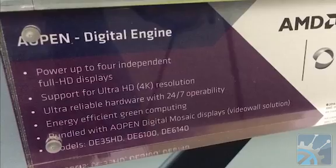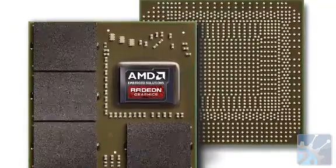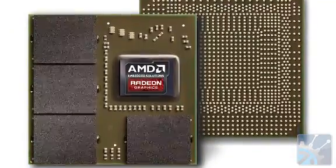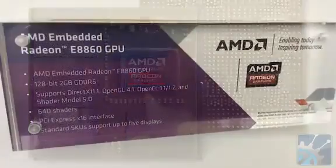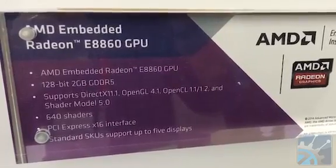On the GPU boards, the previous generation was the E6760 product, but a couple of months ago AMD launched the latest E8860 product, which can do up to 768 gigaflops. That's what allows it to drive 4K by 2K displays.